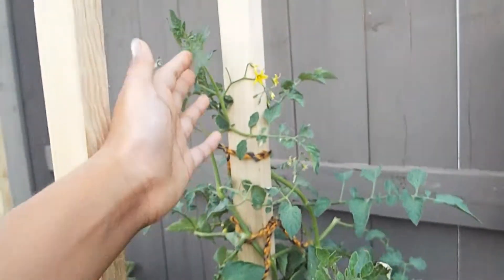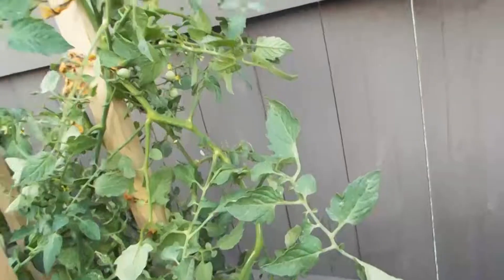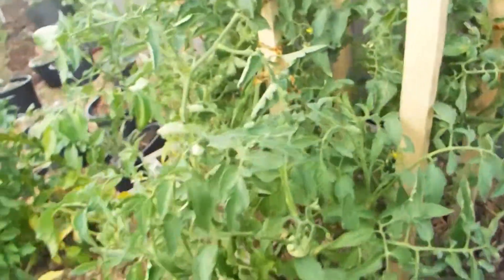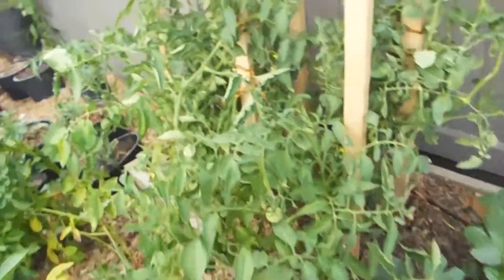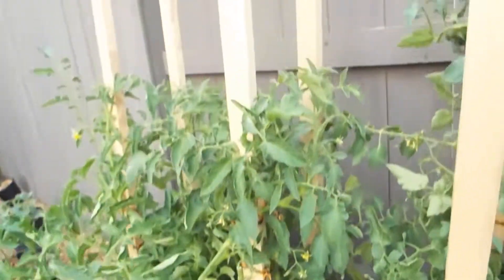Right next to the okra, we have the indeterminate tomatoes. We have one cherry tomato growing in the back corner — if I'm right, it's the husky cherry tomato — and everything is staked. The rest of those tomatoes in the corner are big boy or early girl; I'm not 100% sure because of the greenhouse accident.